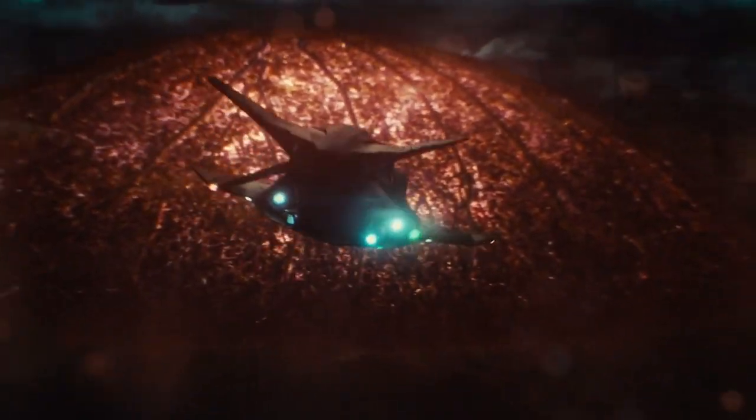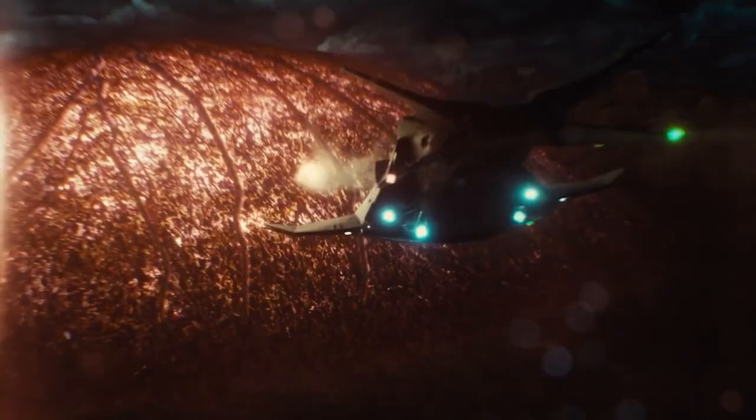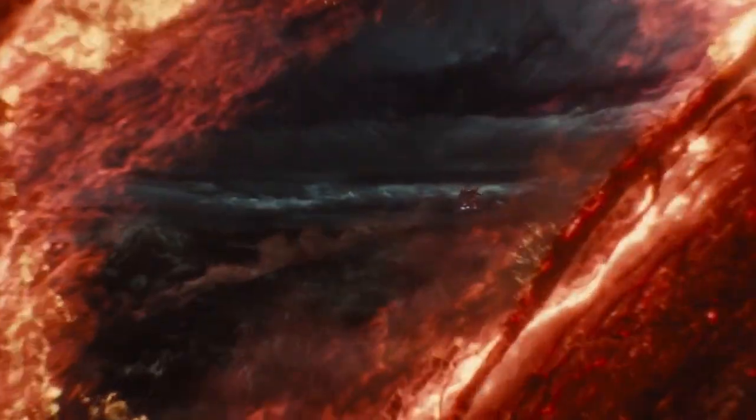But not every Batmobile is equal. Some of them are absolute dog shit. So here's my top 10 list of Batmobiles.